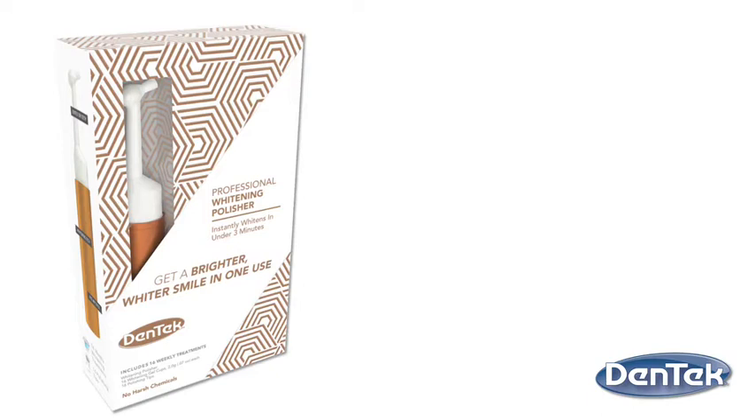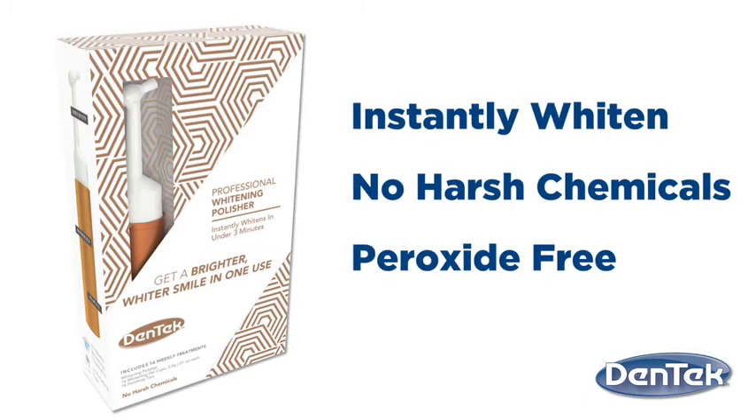Allow me to introduce a breakthrough whitening tool that delivers visibly whiter teeth. The Dentek Professional Whitening Polisher goes beyond brushing, strips, and gels to instantly whiten and brighten your teeth.